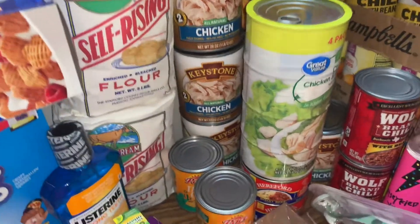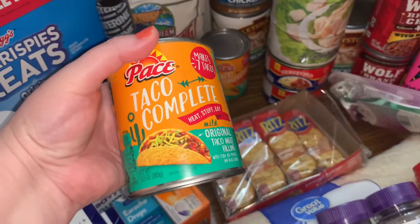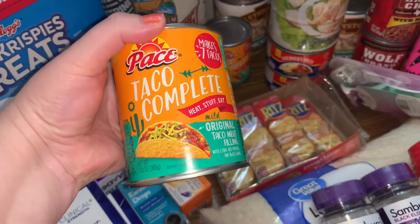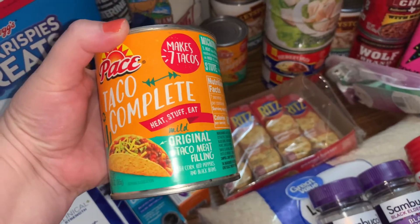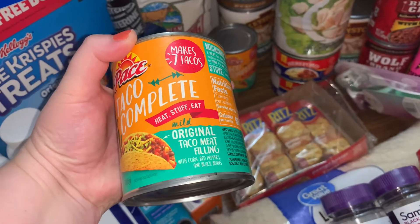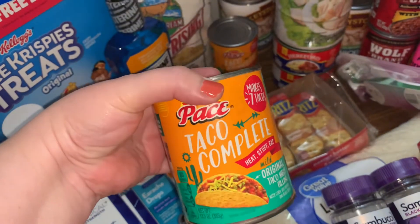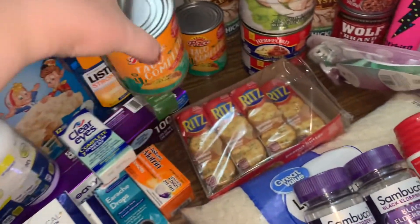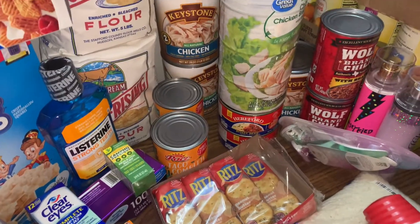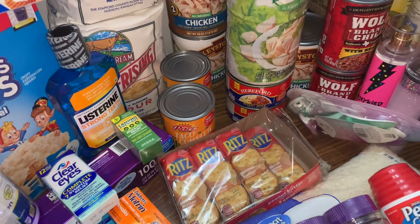A couple of flowers, of course — I do that every time I go. This I was super excited about. It's called Taco Complete, so I'm going to try this today. It's original taco meat filling. Because so far I have not learned how to can yet, and one of the things I'm going to miss is hamburger meat if I ever can't get it fresh. So I want something kind of in place of that.